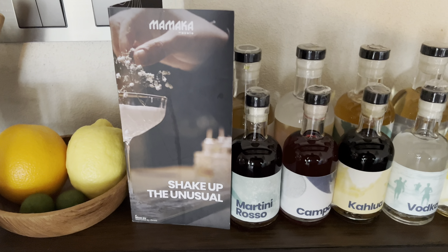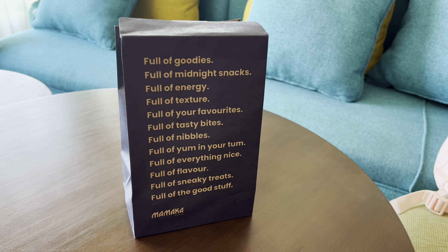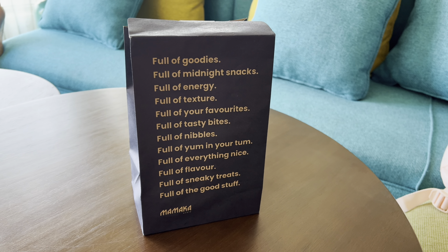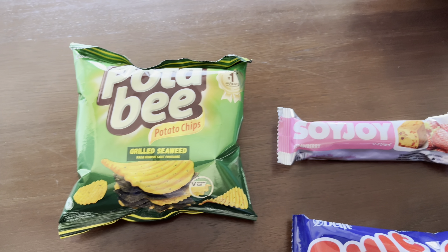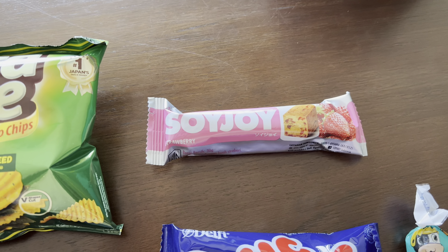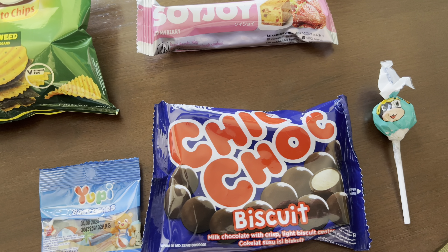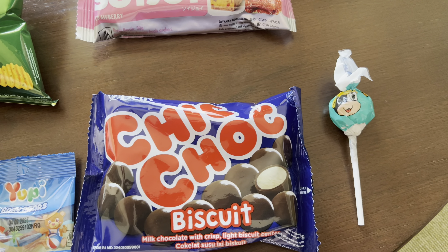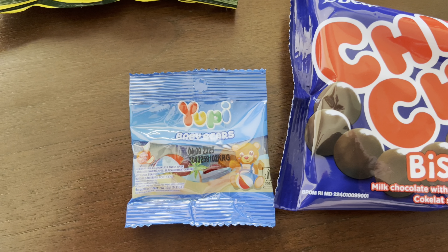I believe you have to pay for those should you use any. We've been provided with a goodie bag from the hotel. Let's have a look inside. We've got some seaweed flavoured crisps, a soy joy strawberry bar — not for me — some chic choc biscuits, a lollipop, and some mini gummy bears.